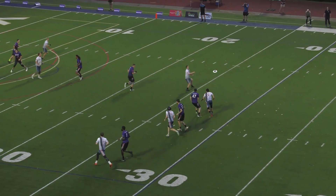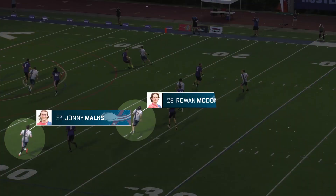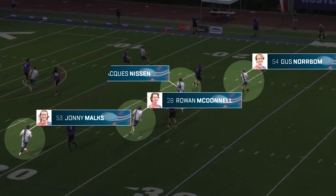In this sequence, the Breeze handler set consists of Johnny Malks, Rowan McDonnell, Gus Norbaum, and Jacques Nissen.